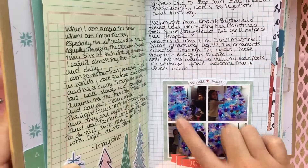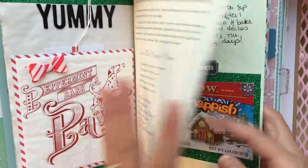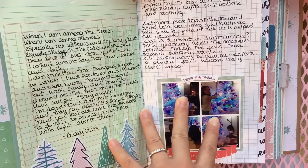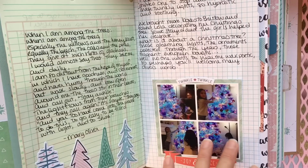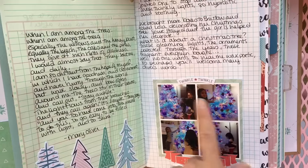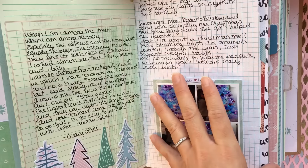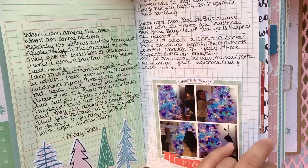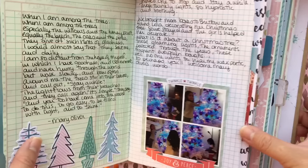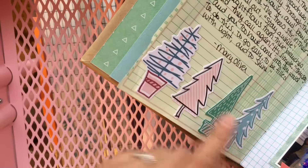The day after Thanksgiving — still Black Friday — I've been documenting that for like four to six pages. We went to my parents' house, which is where we'll be staying until we move again. My daughters were helping my mom decorate her Christmas tree. I love how a Christmas tree invites you to stop and stay a while — those twinkly lights so hypnotic and soothing. I wrote a little poem by Mary Oliver and used some ephemera bits from the paper line.